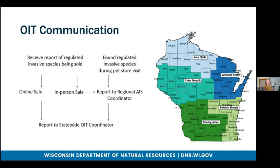Here is a quick breakdown of OAT communication. When someone receives a report of an invasive species being sold, if it's an online sale, they can report it directly to me and I can do a follow-up. If it's an in-person sale, report it to your regional AIS coordinator and I will eventually be brought on board as well. If it's found during a pet store visit, you would also report it to your regional AIS coordinator and it will make its way to me too.